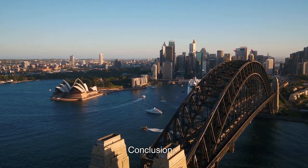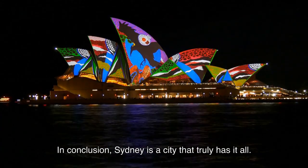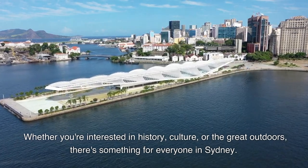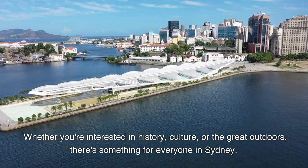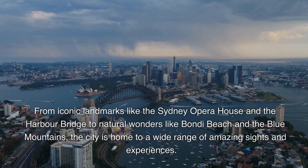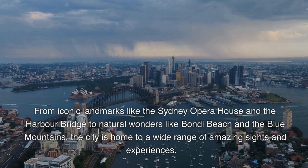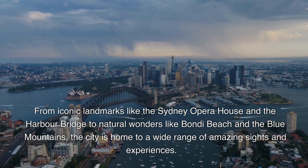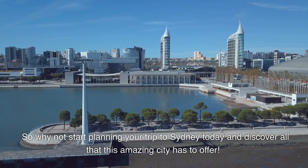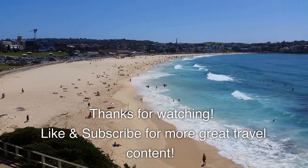In conclusion, Sydney is a city that truly has it all. Whether you're interested in history, culture, or the great outdoors, there's something for everyone in Sydney. From iconic landmarks like the Sydney Opera House and the Harbour Bridge to natural wonders like Bondi Beach and the Blue Mountains, the city is home to a wide range of amazing sights and experiences. So why not start planning your trip to Sydney today and discover all that this amazing city has to offer? Thanks for watching. Like and subscribe for more great travel content.